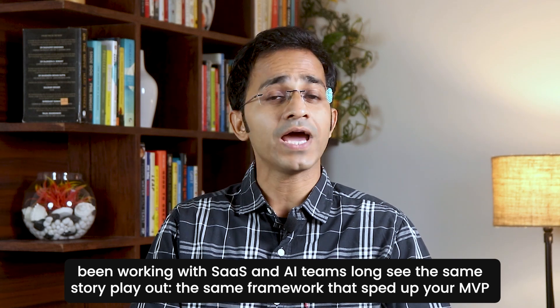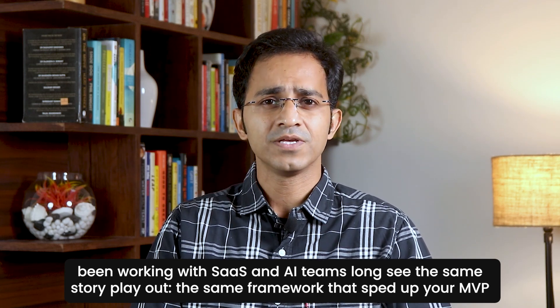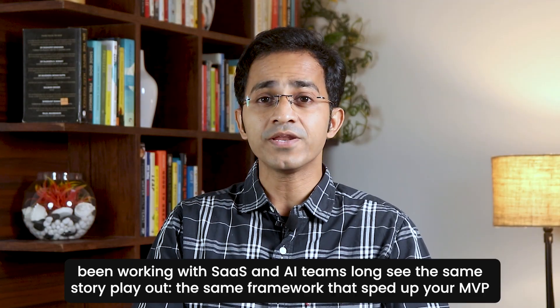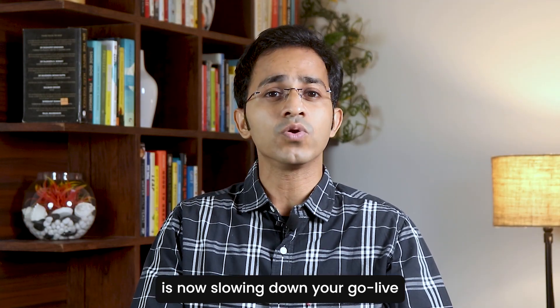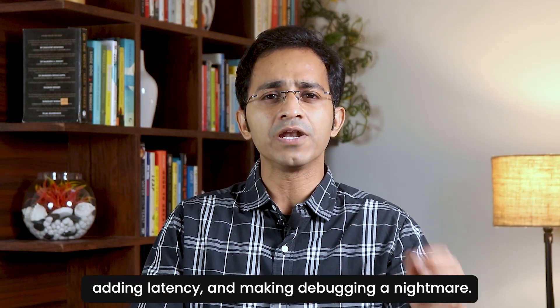I've been working with SaaS and AI teams long enough to see the same story play out. The same framework that sped up your MVP is now slowing down your go-live, adding latency and making debugging a nightmare.